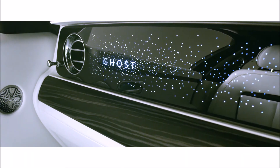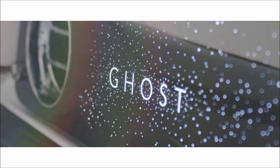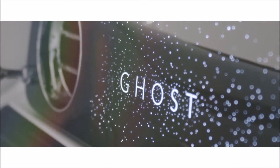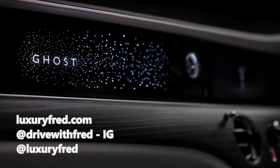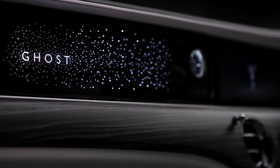That does it for my detailed look at the science and engineering behind the new Ghost. Stay tuned, because I'm going to be driving the new Ghost in about a month and I'll post a lot of videos about it here on my YouTube channel. See more on my automotive Instagram at drivewithfred and luxuryfred.com. Thanks for watching. See you next time.